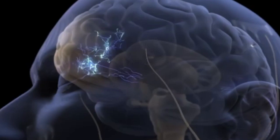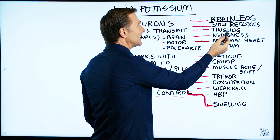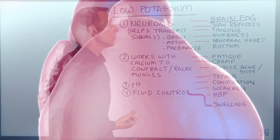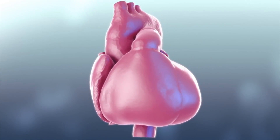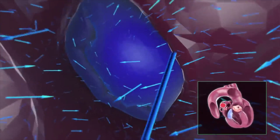Because we're talking about the nerves in your brain. Also, you can get slow reflexes, tingling in the nerves, numbness in the nerves, abnormal heart rhythm — because the sodium-potassium pump is located in the pacemaker of the heart, which controls the rhythm of the heart.